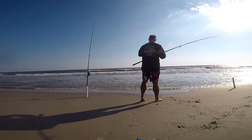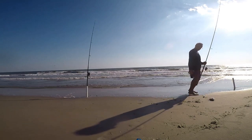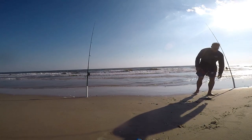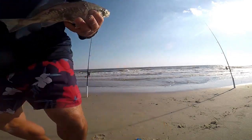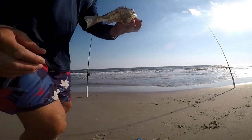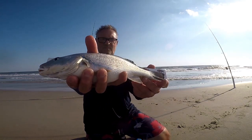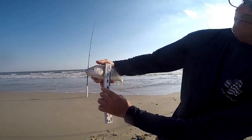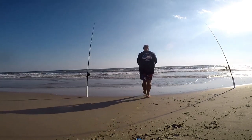Right after that I got a really nice hit. I'm bringing it in and even when I see it I'm not sure what it is — is it a puppy drum, a whiting? I'm looking at it and thinking it looks like a croaker. It is a croaker, and this is probably one of the biggest I've seen — a citation croaker. I'm going to measure it; I'm sure it's about 12 inches. And it wasn't just 12 inches long, it was a fatty — almost three and a half inches wide. For a croaker I'm just not used to them being that fat. I decided to let him go; a croaker that big deserves to keep swimming.